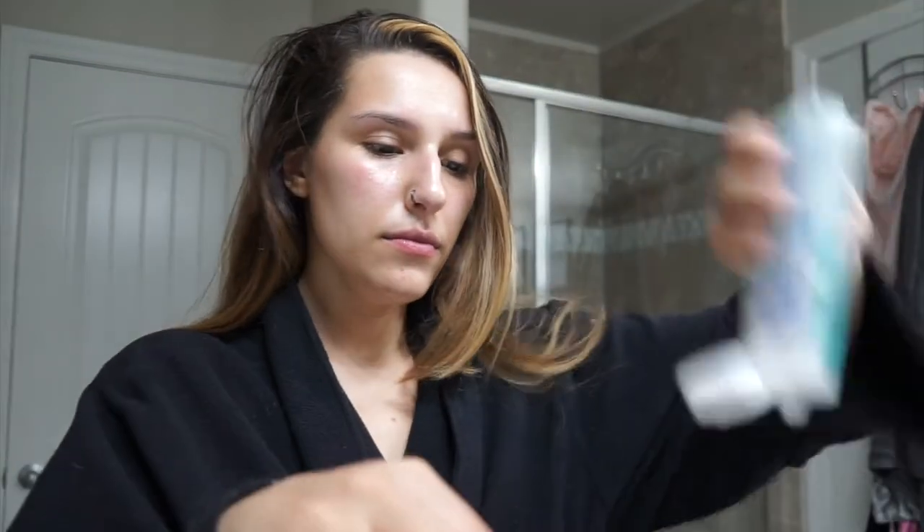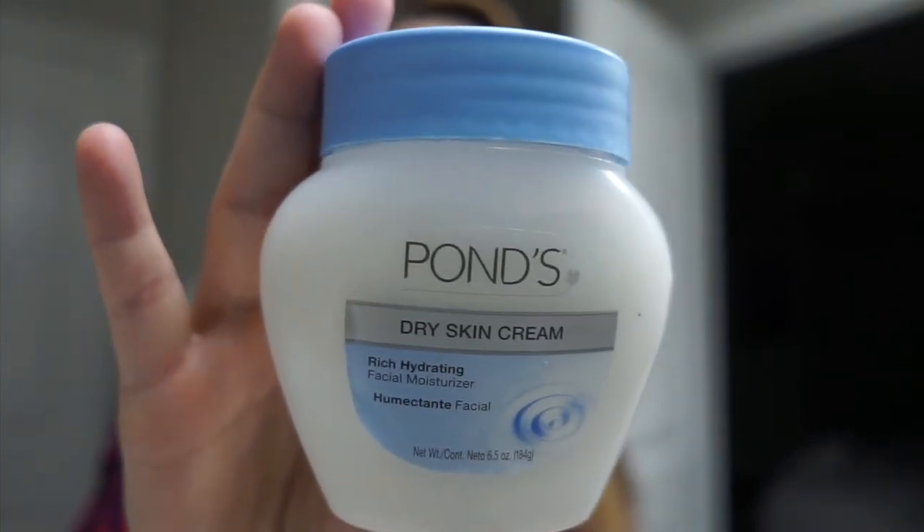I also brush my teeth afterwards with a regular whitening toothpaste as well. I'm also going to use this Pond's moisturizer — I do use this on my face sometimes and I always try to switch up my moisturizer. I'm using this on my face and neck and also on my elbows because my elbows are always so dry here in Colorado.